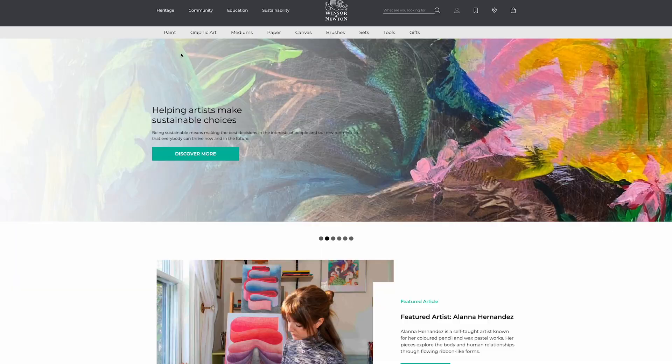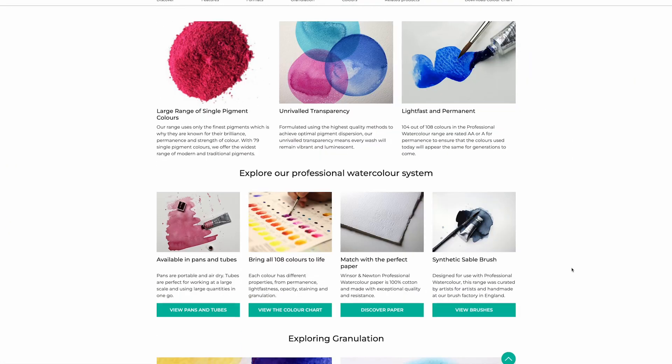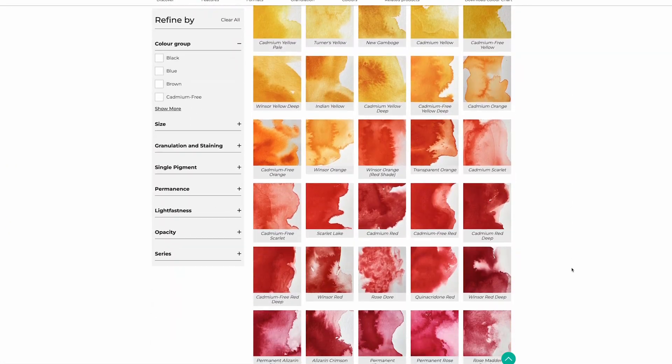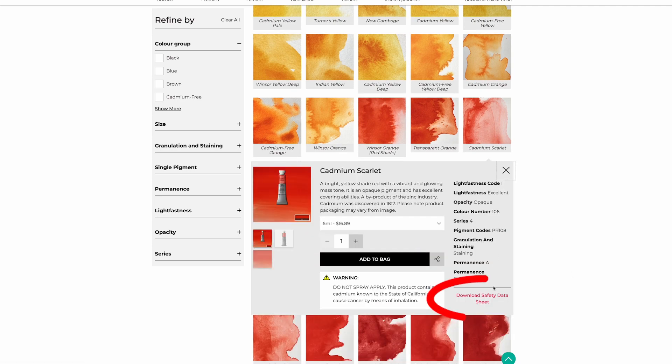If you have any doubts or concerns whatsoever, you can go to our website. When you click on a product, you'll find a link to the materials and safety data sheet, and you can share that with your doctor or your allergist so they can better inform you and you can feel comfortable about the products you're using.